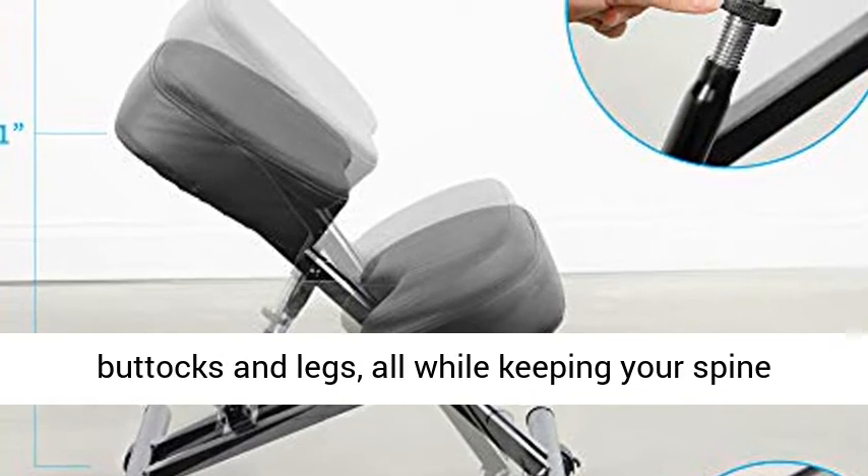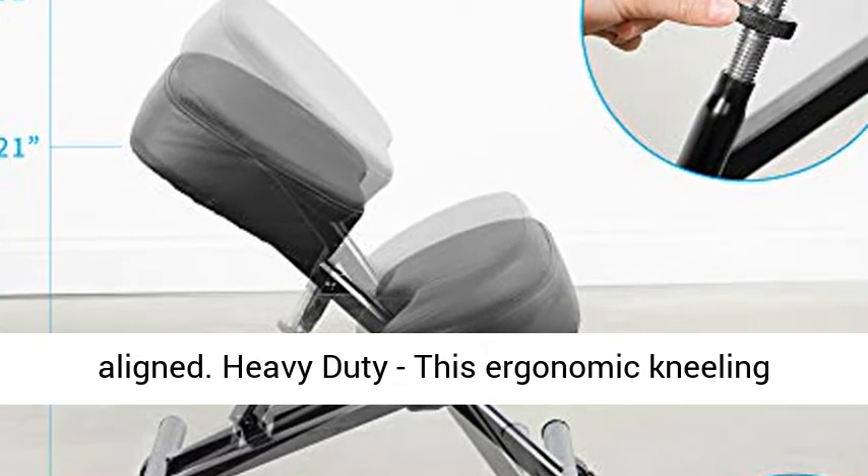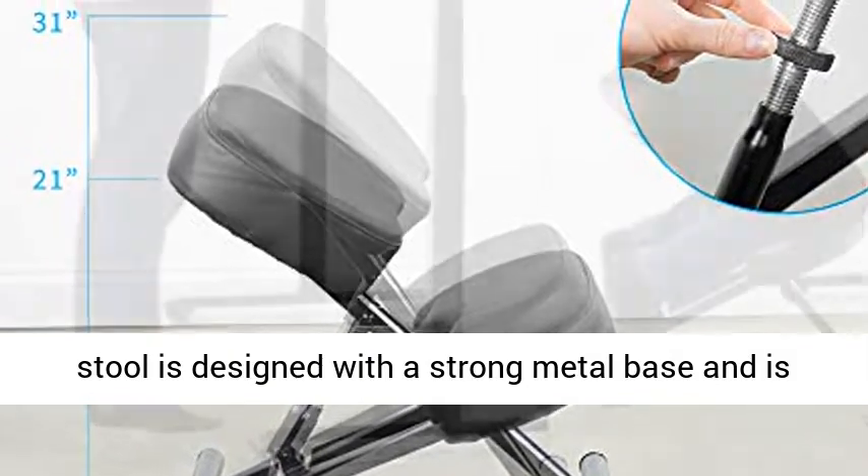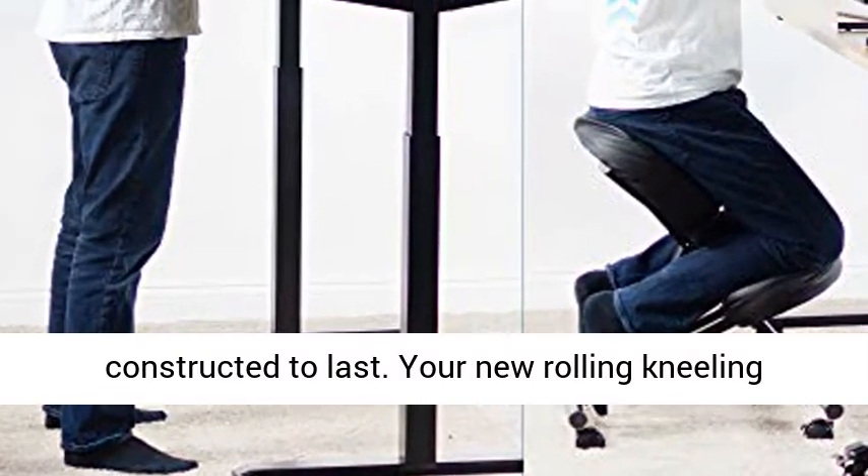Heavy Duty — this ergonomic kneeling stool is designed with a strong metal base and is constructed to last. Your new rolling kneeling chair supports up to 250 pounds.